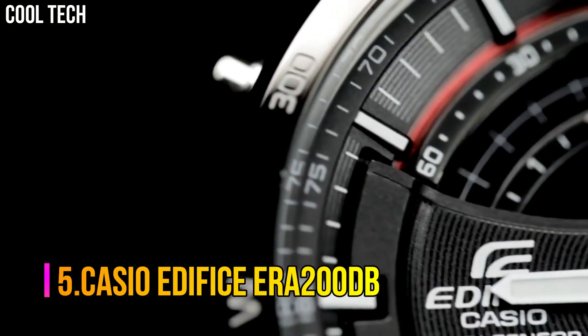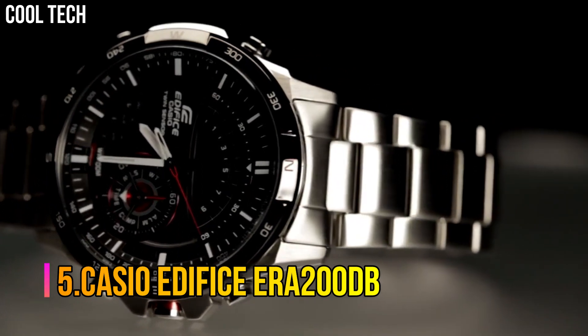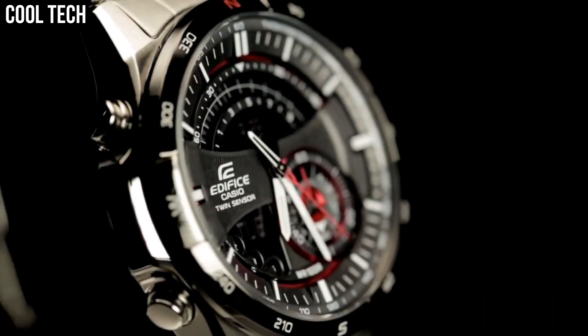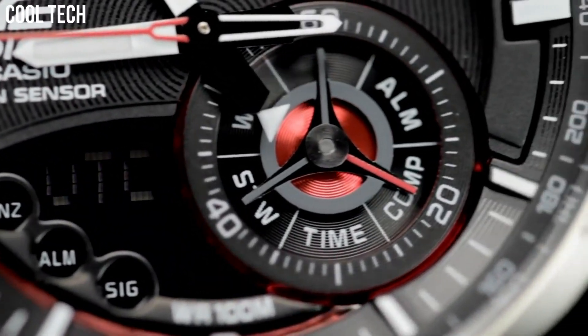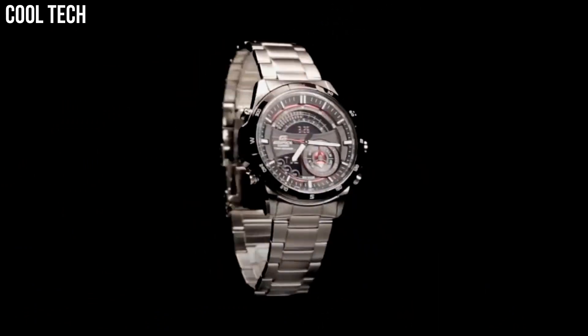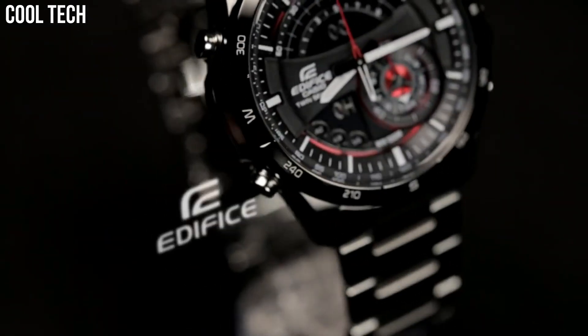Number 5: Casio Edifice ERA200DB. Casio's Edifice collection reflects a distinct sense of style by providing men with features that are ideal for professional and weekend lifestyles. Features include multi-layered dials, world time, and daily alarms.